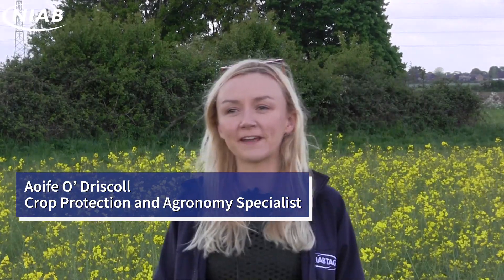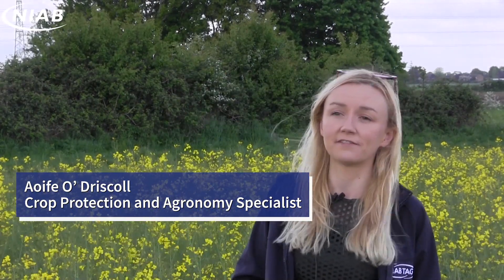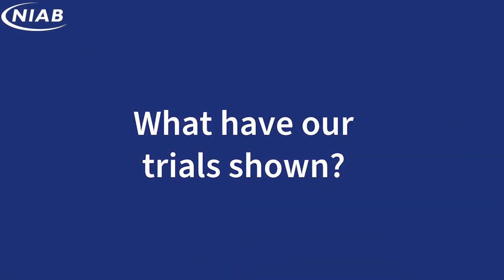We're here at our site in Park Farm in Cambridge looking at NIAB's work to date on companion cropping and the role it plays in the fight against cabbage stem flea beetle. We've been working on companion cropping studies for the last five years and these have evolved to include other treatments such as looking at different seed rates, alternative seed treatments, and also a range of smelly stuff like slurry.